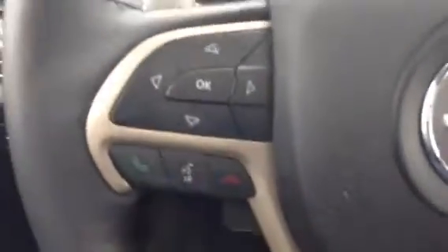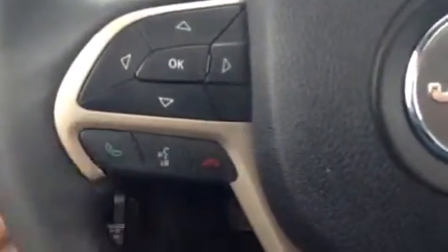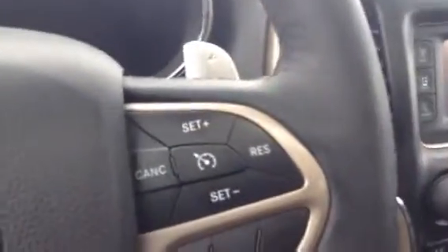As we get in, this is going to control your display up here. This is your voice control, Bluetooth, all that — and this is your cruise control options, all easy to access right on the steering wheel. It does have paddle shifters for a manual feel, if that's something you want to use.